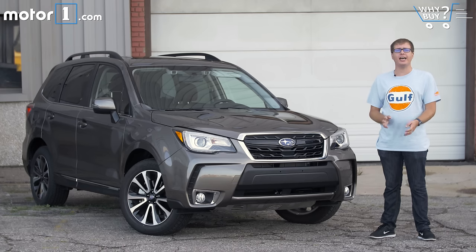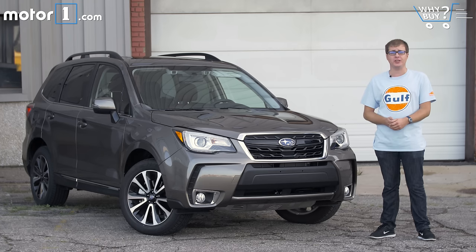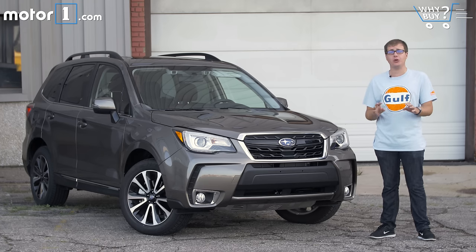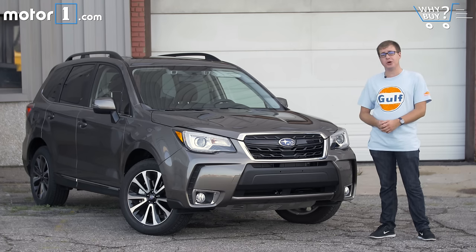The Subaru Forester has long rated highly in most of those objective measurements, but it hasn't always matched up to the style, refinement, or features list of some of its competitors. It's currently the 10th best-selling crossover in the United States, which is certainly not a bad place to be, but obviously there's room for improvement. Can this revised 2017 Forester catch up to its competition?